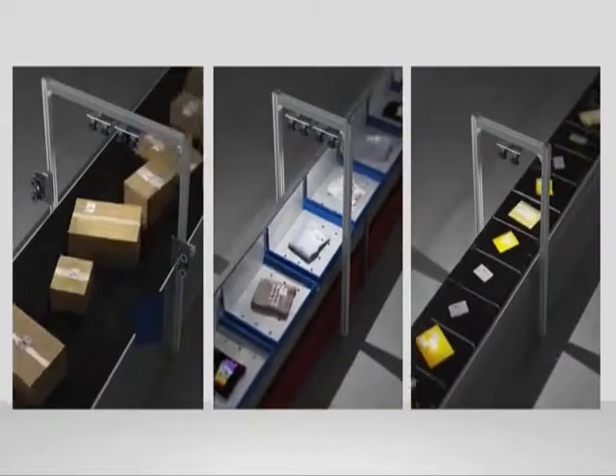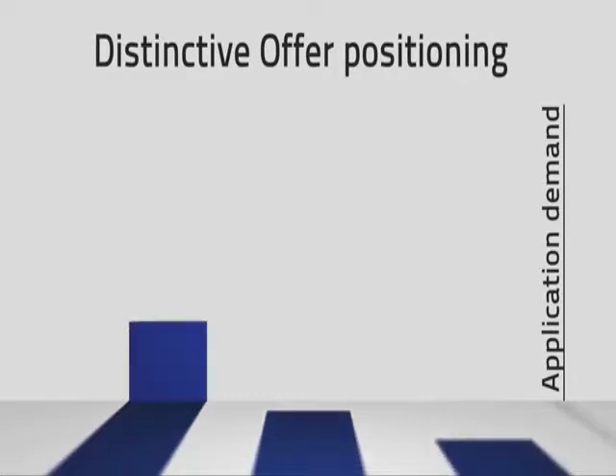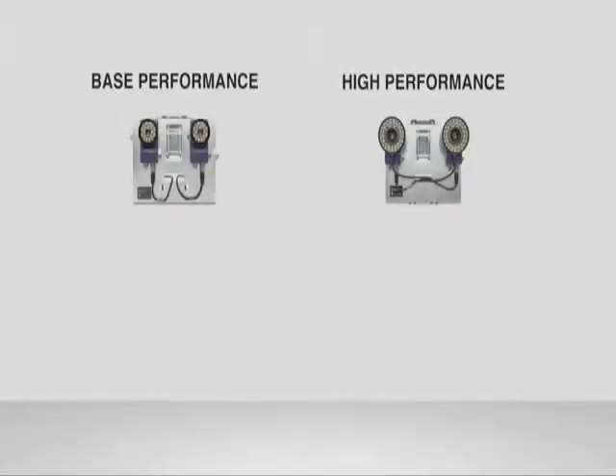Object identification in the automated logistics industry has varying levels of complexity. This application complexity is determined by the sortation throughput, which is the combination of the transportation speed, the distance between the objects, and the scanning area dimensions, which are a direct result of object size. DataLogic offers perfectly scalable solutions to meet any possible requirement at the best price level. The XRF410N is available in two performance models, designed for specific applications and complexity levels.